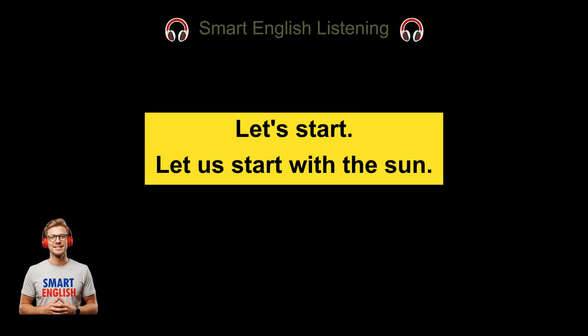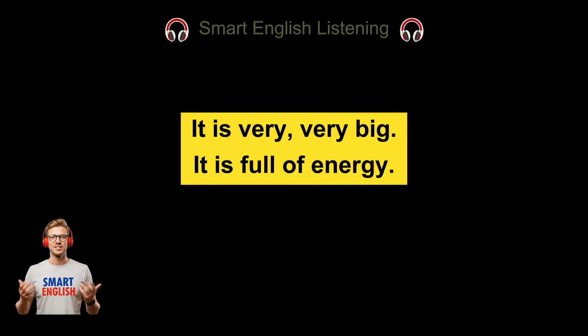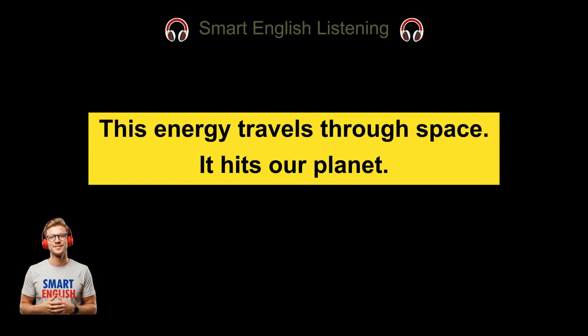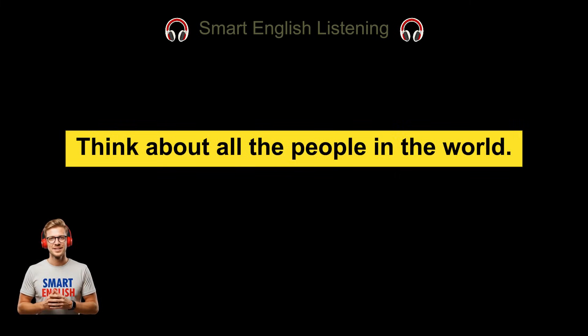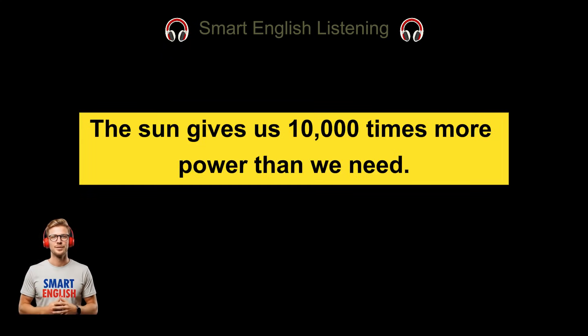Let us start with the sun. The sun is a star. It is very, very big and full of energy. Every second, the sun sends energy to the earth. This energy travels through space and hits our planet. The earth gets a lot of energy from the sun — in fact, huge amounts of power. Think about all the people in the world, all the lights, cars, and factories. The sun gives us 10,000 times more power than we need.